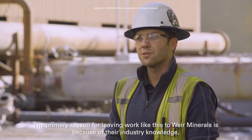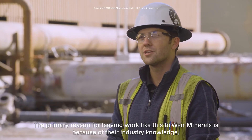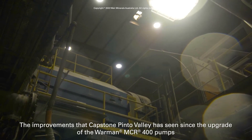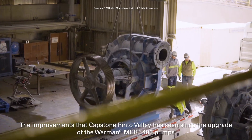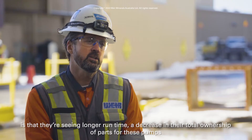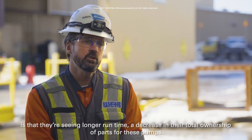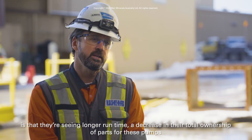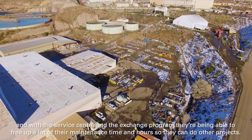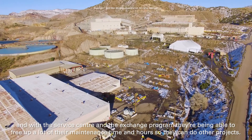The primary reason for leaving this work to Wear Minerals is because of their industry knowledge as well as the customer service we receive. The improvements Capstone Pinto Valley has seen since upgrading to the Warman 400 MCR pumps include longer run time, a decrease in total cost of ownership for parts, and with the service center exchange program, they've been able to free up a lot of their maintenance time and hours for other projects.